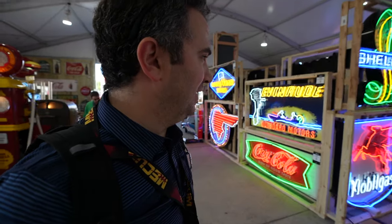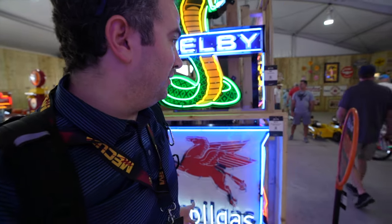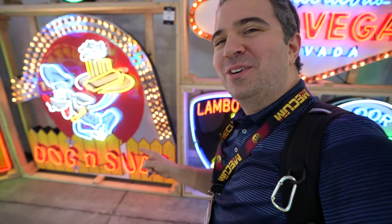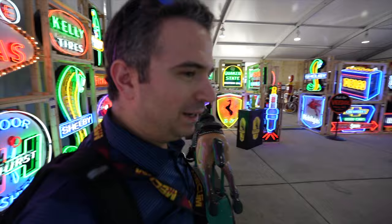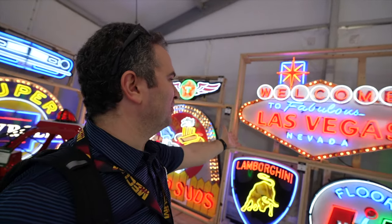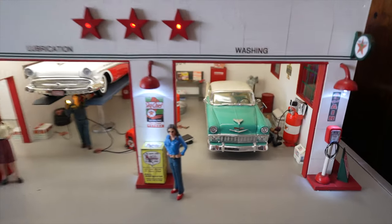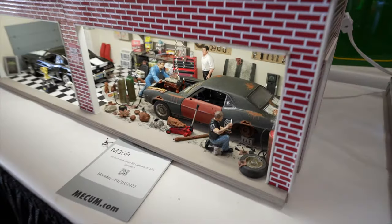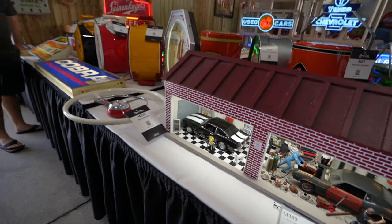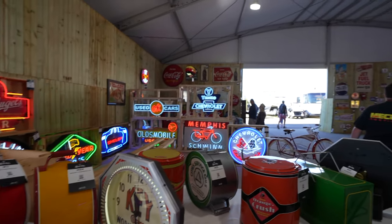It is so easy to miss one of these booths, so you want to make sure you get that map. This is a tent I had not been in at all — they've got some incredible neon signs here. There's the Michelin Man, Ferrari, the Road Runner, Cobra, and a welcome to fabulous Las Vegas Nevada sign. Like, where do you put it? Check out this garage — wait, it's a miniature! The level of detail in these miniatures is unreal: look at the engine coming out, the dirt on the ground, miniature figures, clocks, signage. I love it all.